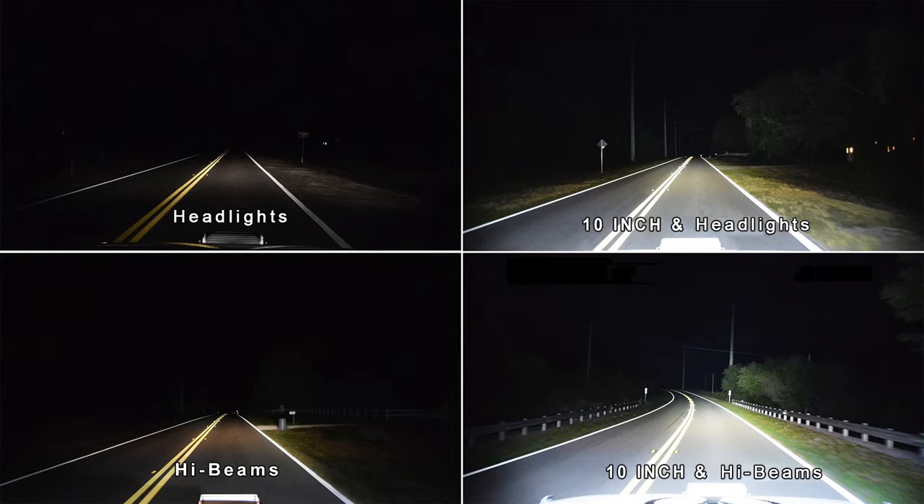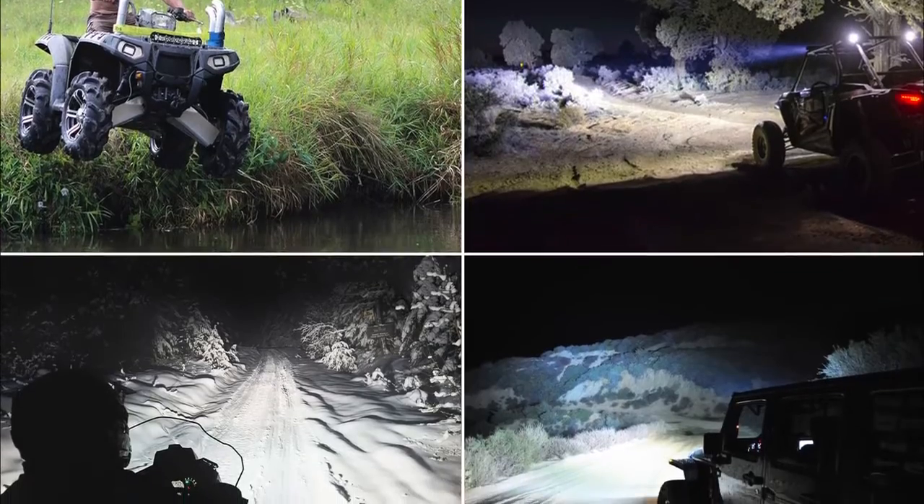Hey guys, just want to give you a quick video of some of our off-roading footage. To see the full article with specs, sizes, and optimization, make sure you click on the link below.